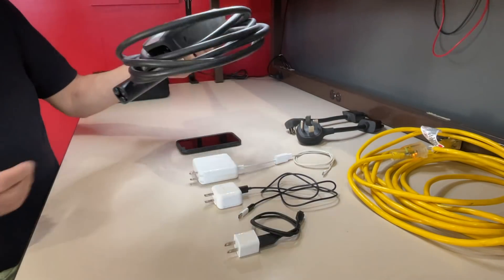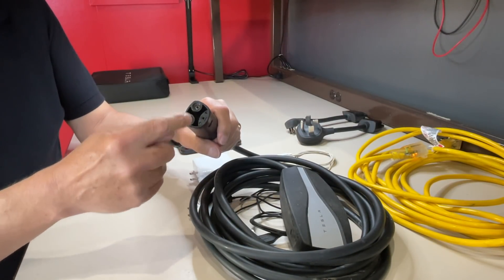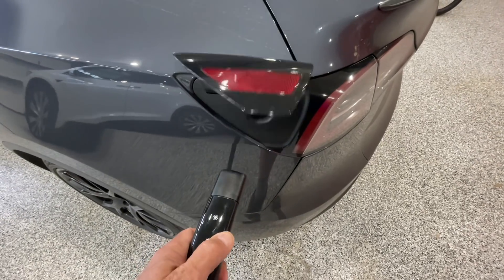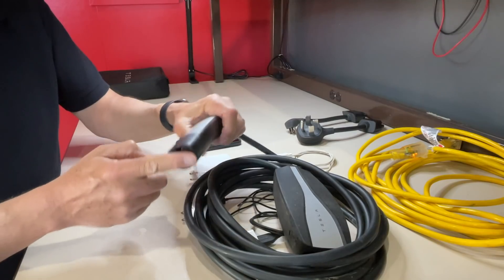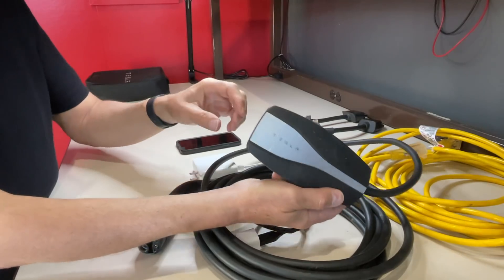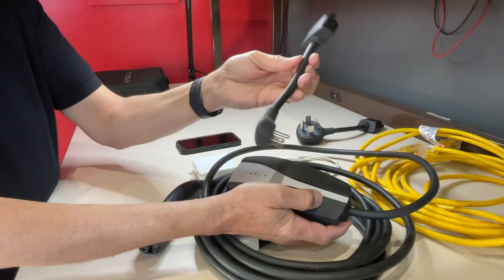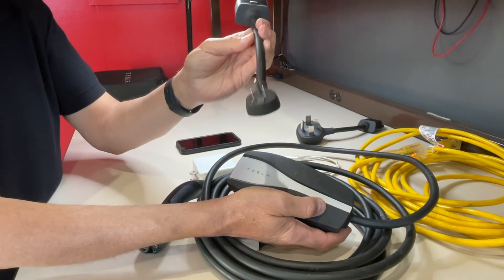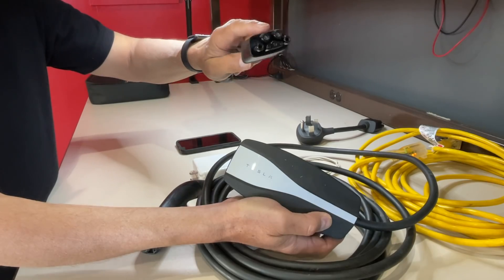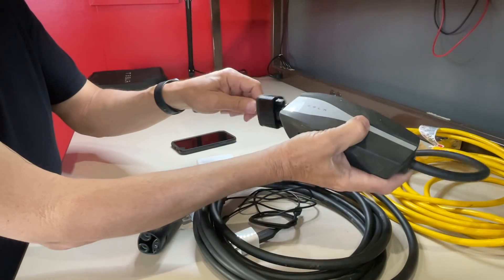The mobile connector here is a device that will plug into the car. The car has a hatch that opens — you push this button here, the hatch opens up, and you insert the charge handle into the car. On the other end of the mobile connector is a box that will accept different kinds of plugs depending upon your electrical circuit. This happens to be for 120 volts AC. If you're in Europe, this would be a Schuko plug, and it has an appropriate adapter that will plug into the mobile connector.